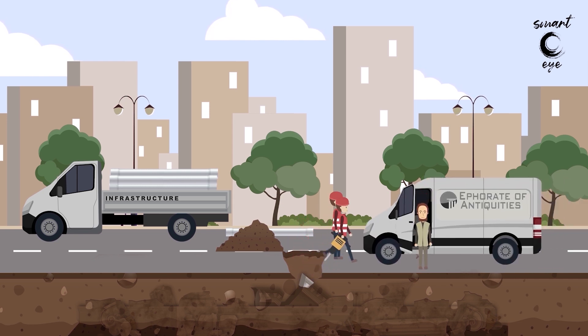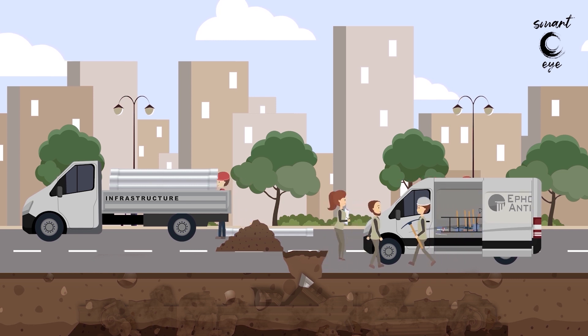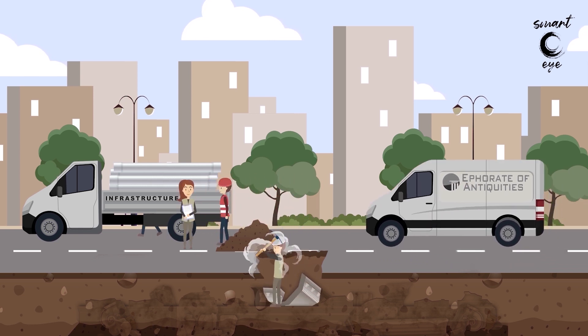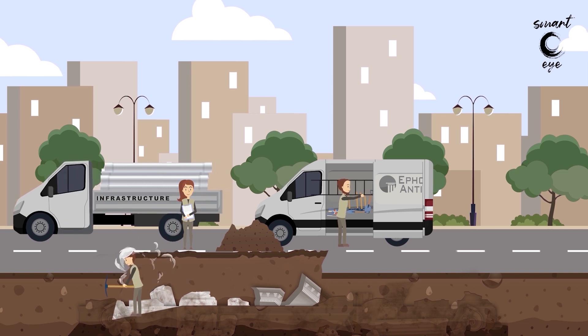Under the ground there may be antiquities located during a systematic archaeological excavation or by chance during the implementation of a technical project. In the latter case, the project stops and the first to assist are archaeologists.